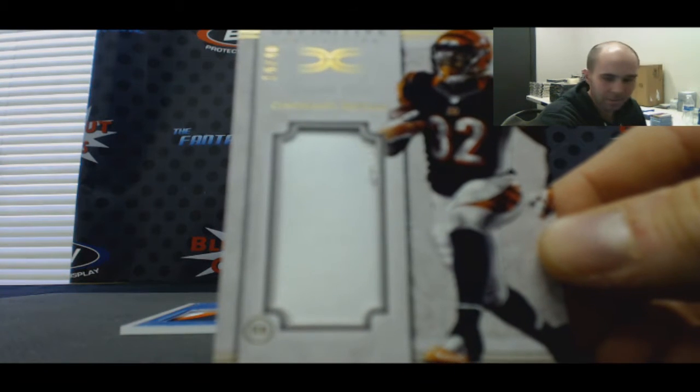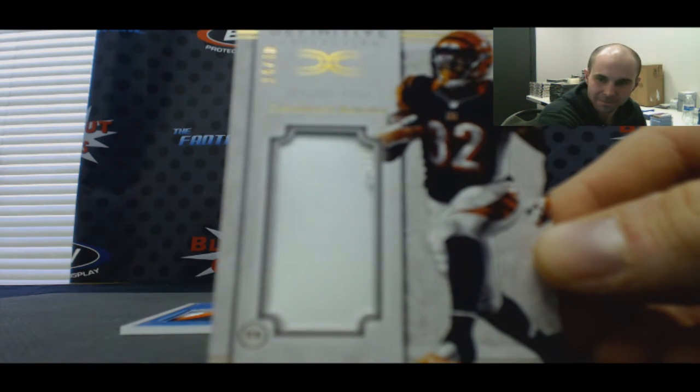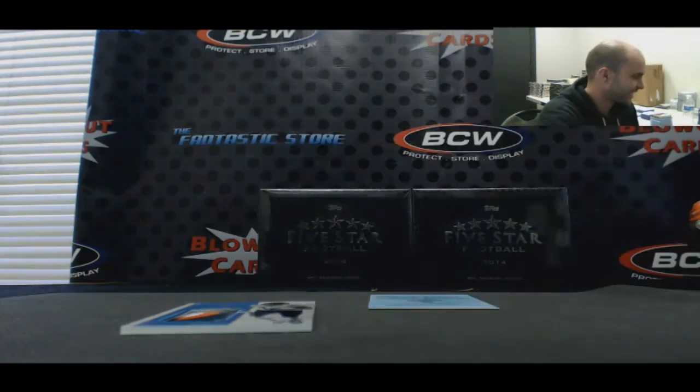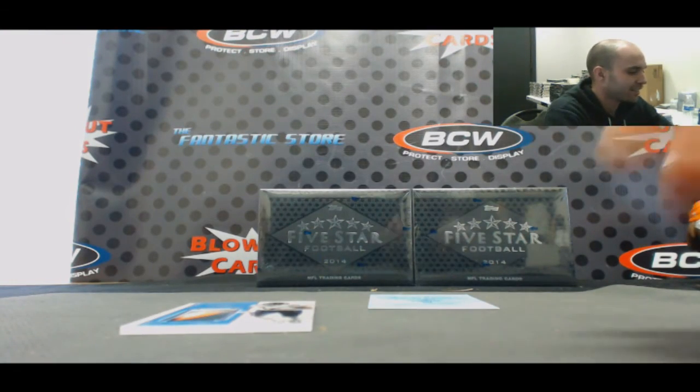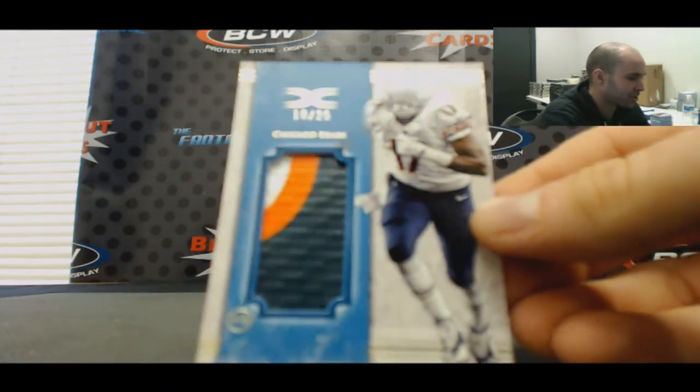One color, Jeremy Hill, Bengals. And three color patch to 25, Alshon Jeffrey.